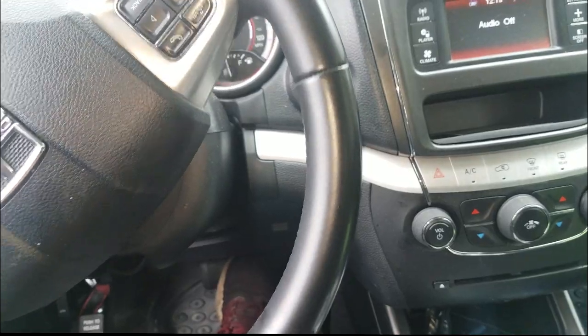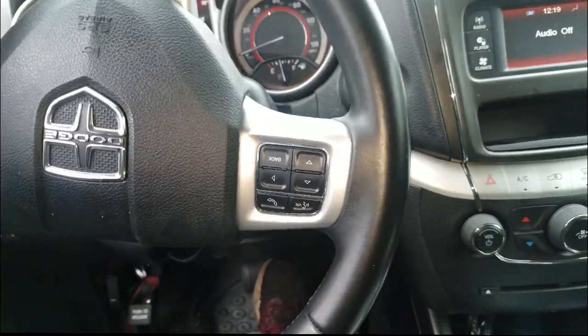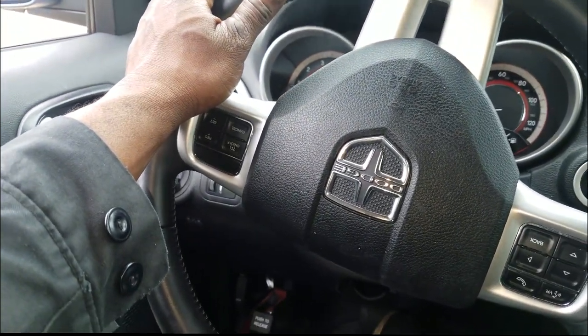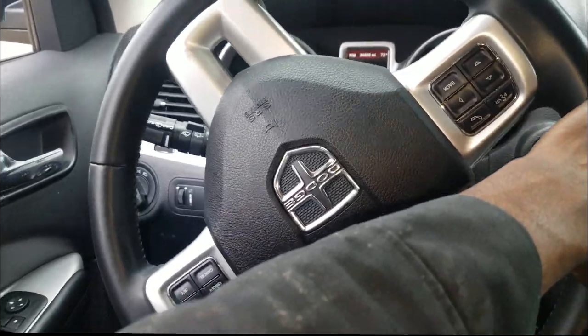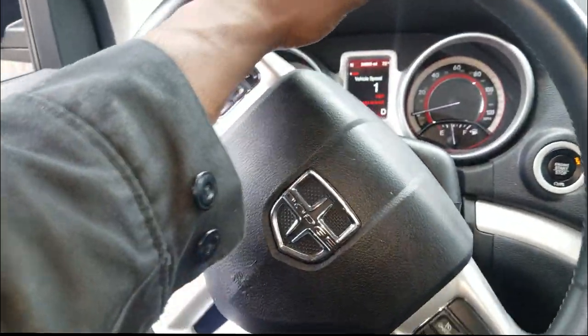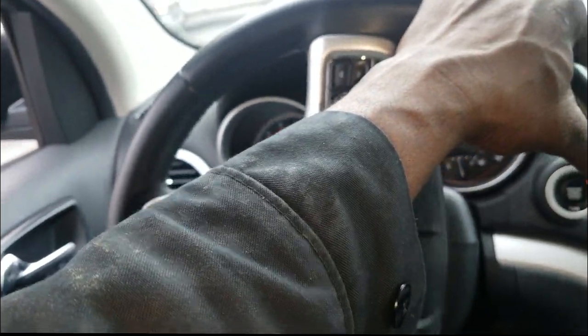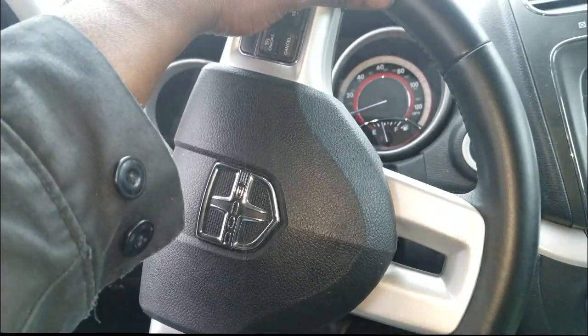I'm just getting back from a test drive. You know I like to drive my cars to duplicate the concern and verify the complaint — I highly suggest you do the same. The customer complained about battery issues, spikes in the cluster, battery voltage going up and down. One day they had to boost it. When I got in it, it wasn't completely dead, but I jump-started it and took off on a test drive anyway.